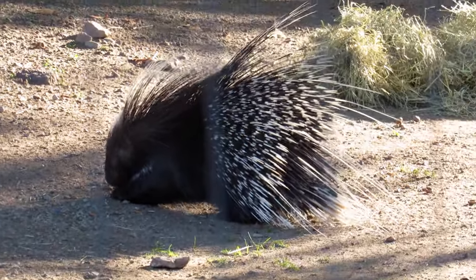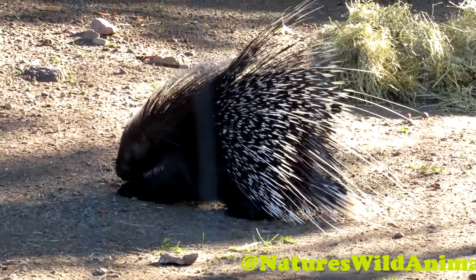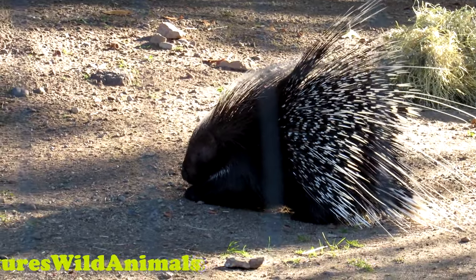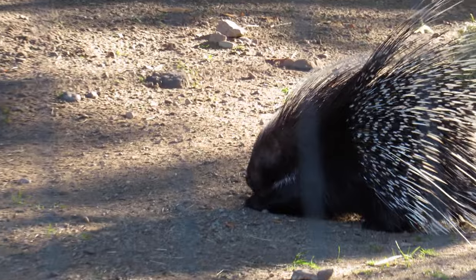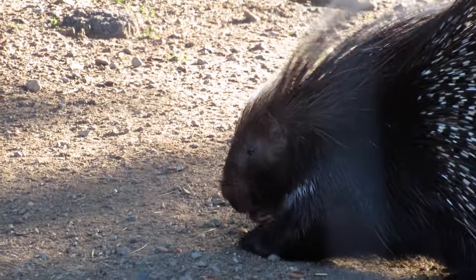This little creature is an African crested porcupine. They'll grow between 30 to 60 pounds as adults, and of course they're native to Africa. This one lives in New England in the Franklin Park Zoo.